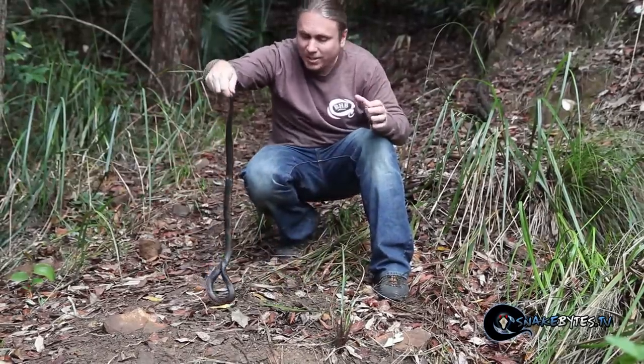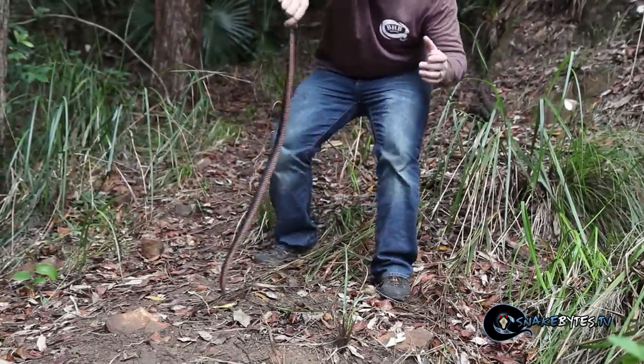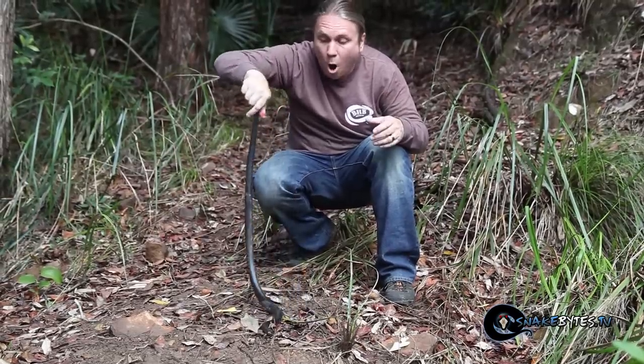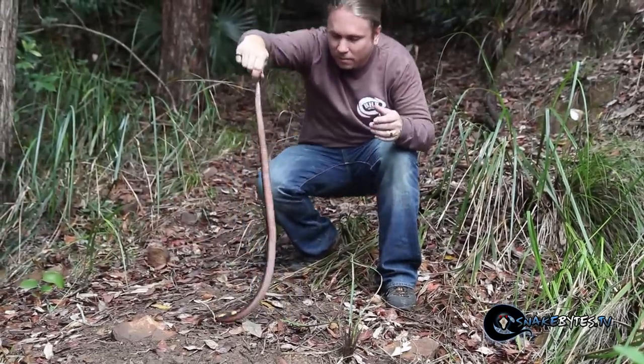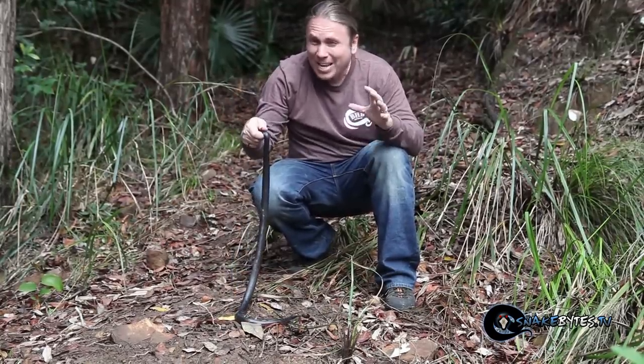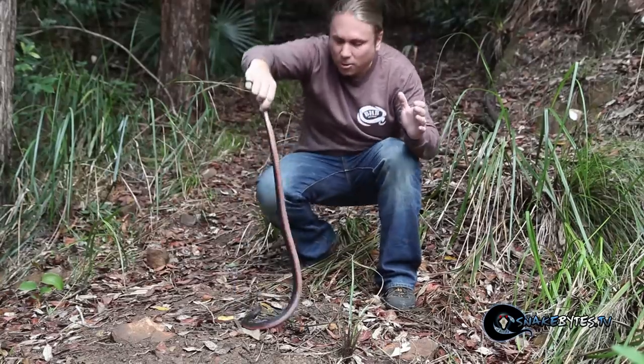These guys are endemic to southeastern Australia all the way up into Queensland. They're basically going to be anywhere where water is, and they're a relatively common animal. They eat lizards, frogs, and are even known to sometimes eat other snakes.